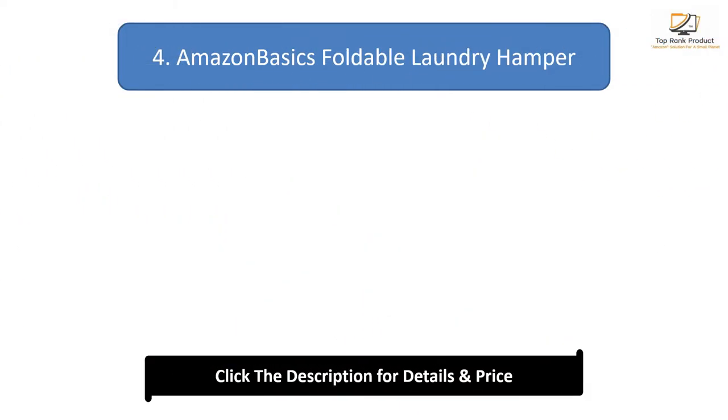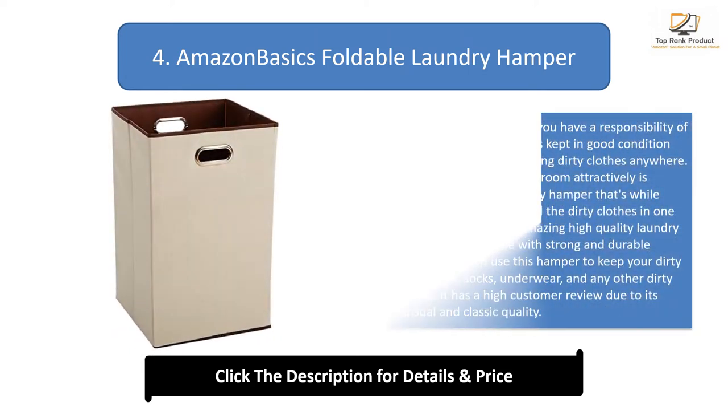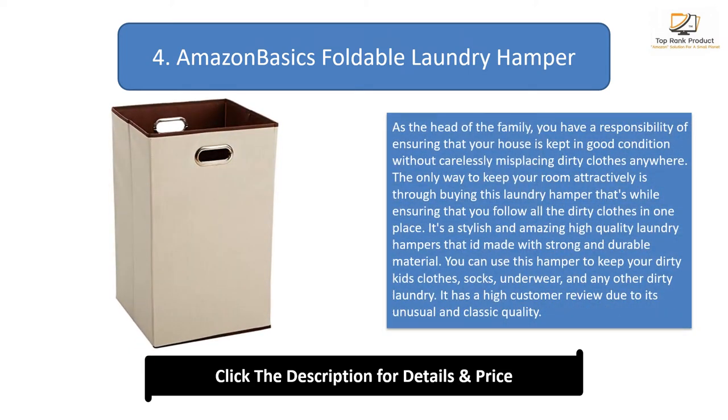Number 4: Amazon Basics Foldable Laundry Hamper. As the head of the family, you have a responsibility of ensuring that your house is kept in good condition without carelessly misplacing dirty clothes anywhere. The only way to keep your room attractive is through buying this laundry hamper, ensuring that you keep all the dirty clothes in one place.